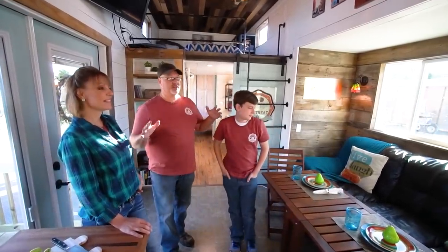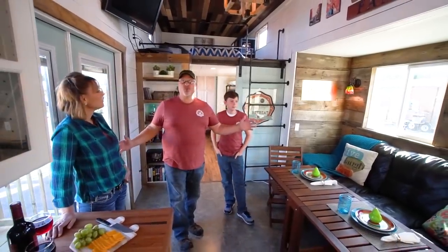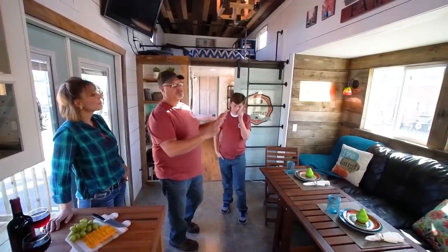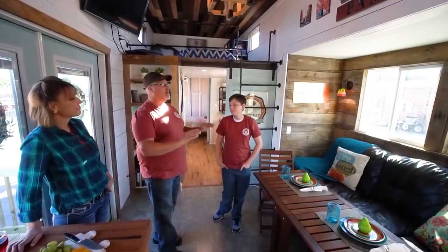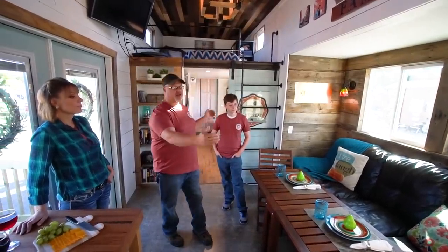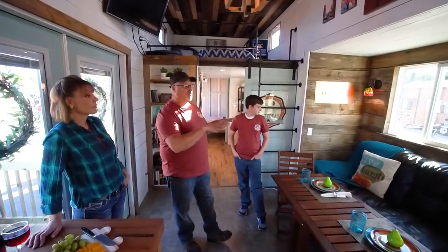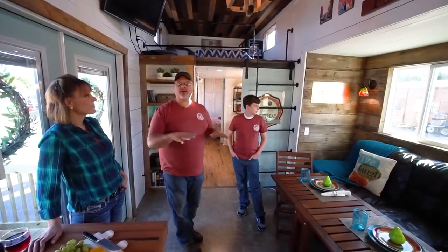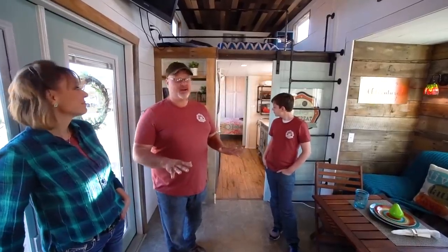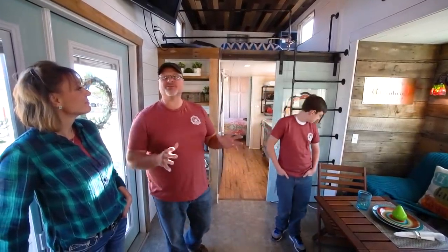Behind you is the kitchen — we're going to move forward into the main living space. As you can see, this is wider than what a normal tiny house is. I have built in two slide-outs into this unit, so we have that extra space in the center. This slide-out is 42 inches, which accommodates any size couch — it's nine feet long. We wanted to have a place where we could come in and actually relax, and it allows us to entertain multiple people at the same time without feeling closed in.